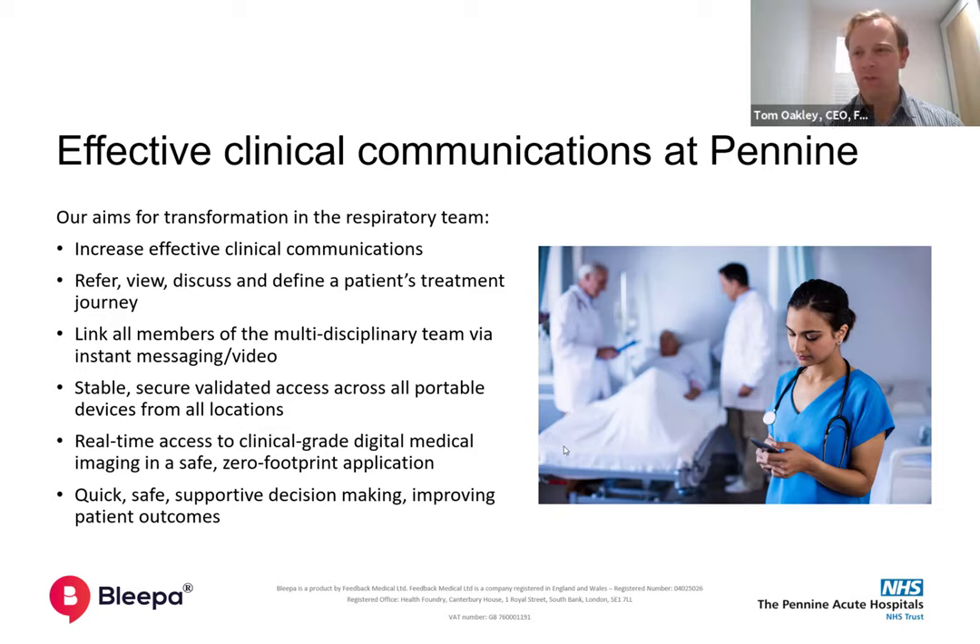Just before we touch on COVID, the really important thing for entrepreneurs and tech pioneers watching this: it's a really unique thing about digital technology that you can actually build these tools in partnership with your frontline users. Whenever you develop a tool in isolation, it never does what your users need it to. One of the great privileges we've had with Bleeper is being able to work with Pennine from a very embryonic stage and develop the product dynamically in response to their feedback. This co-development is absolutely fundamental to developing a tool that really delivers what clinicians need.